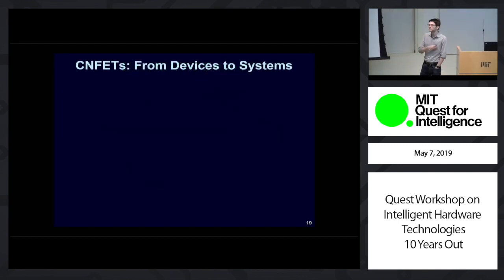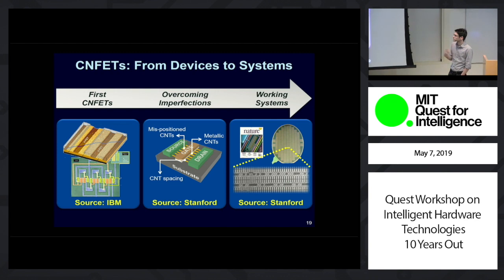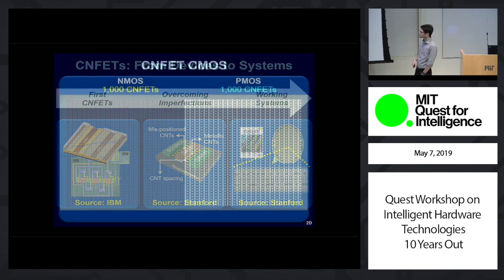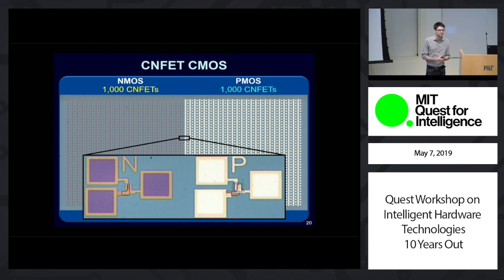Over the last 10 to 15 years, there's been a lot of progress in the field of carbon nanotubes. About 20 years ago, the first CNFETs ever built using a single carbon nanotube were made, both at IBM and simultaneously at Delft University. About 10 years ago, work done at Stanford — some of which was the focus of my PhD — was being done to overcome some of the inherent imperfections associated with these new technologies, which had prohibited people from building any kind of systems out of them. To about five years ago, where for the first time you could actually build working systems out of carbon nanotubes, such as a basic microprocessor built entirely from CNFETs.